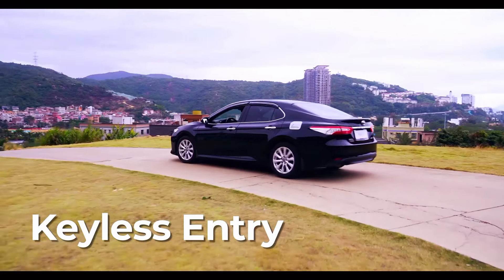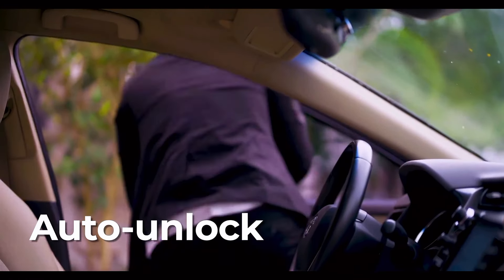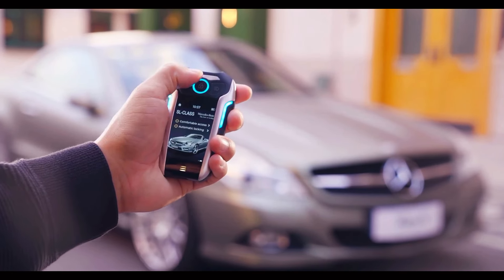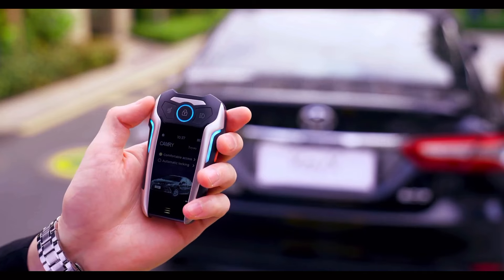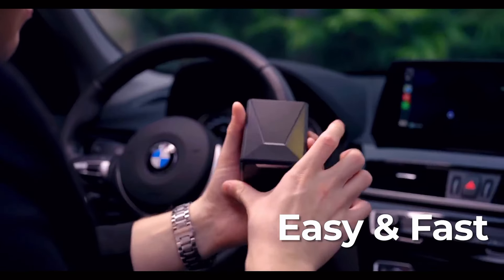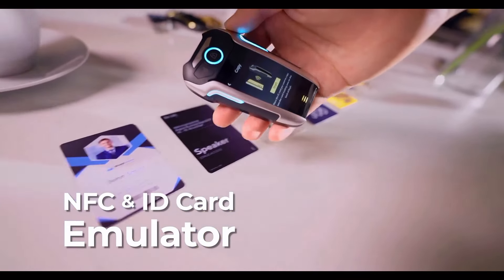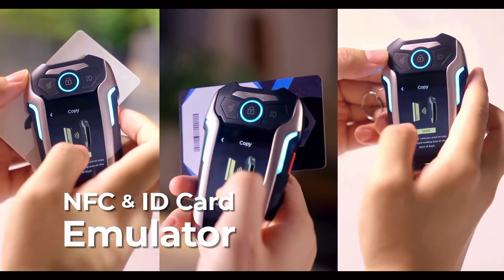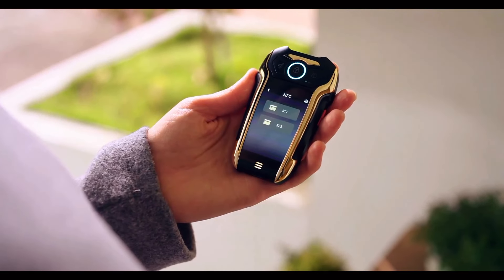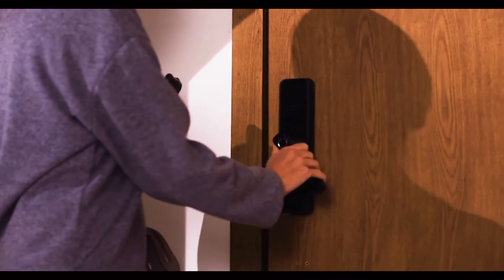The Kickstarter campaign is on fire — with nearly 200 backers and 51 days to go, it has already surpassed its pledge goal. You can grab an early bird pledge for around $219, which is about 26% off the final retail price. Keeks is your pocket-sized smart key fob and universal remote, ready to simplify your life. It auto-unlocks and locks your car, controls garage doors, and manages all your home devices.